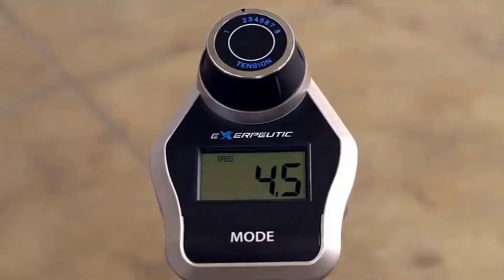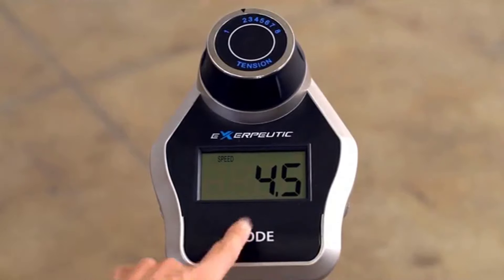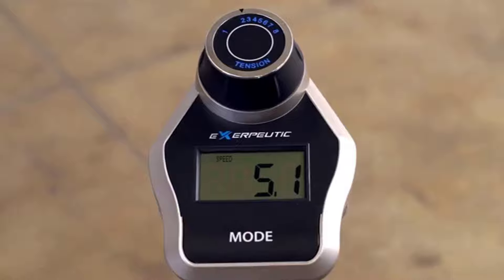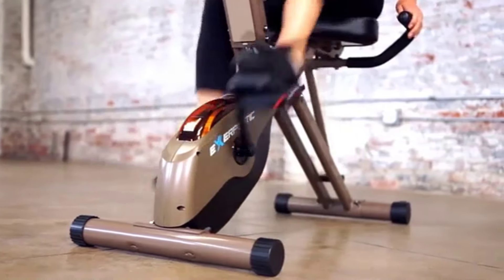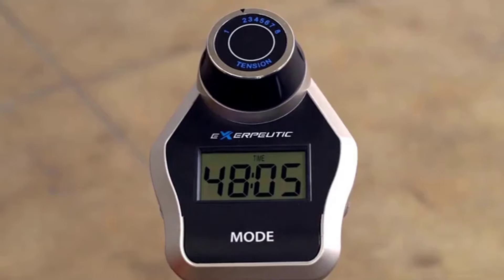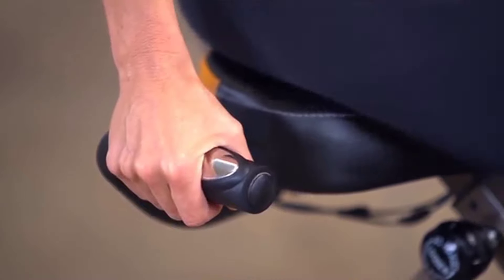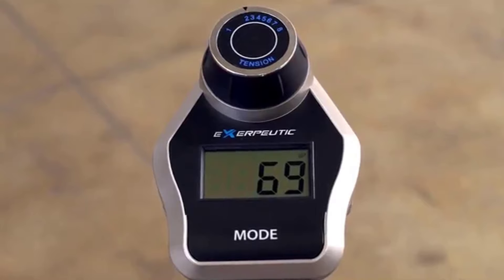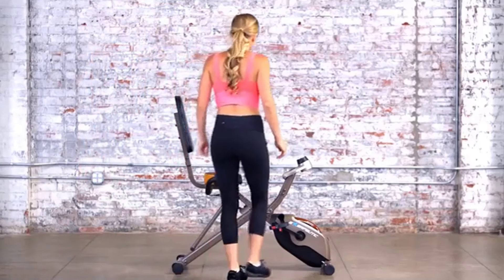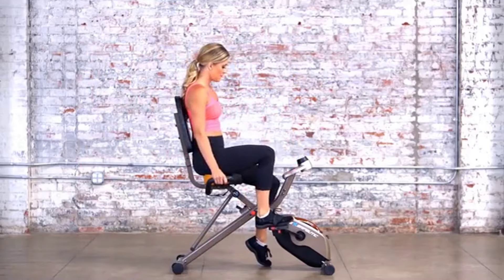To provide users with motivational real-time data on distance, pedal cadence, calories burned, time elapsed, speed, odometer, and heart rate, the 525 XLR features a large and easy-to-read LCD display. Heart rate data is determined via hand pulse sensors built into the hand rest to enable users to stay within their target heart rate zone. The 525 XLR's semi-recumbent design facilitates easy mounting and dismounting.